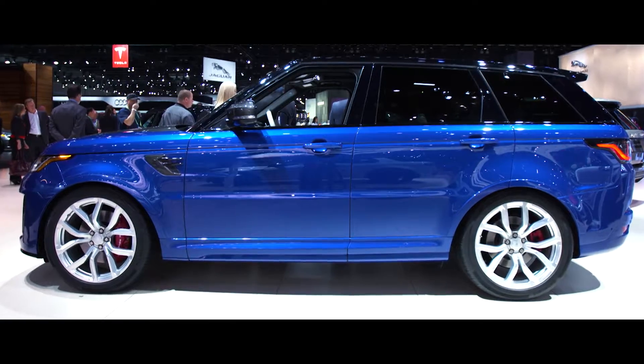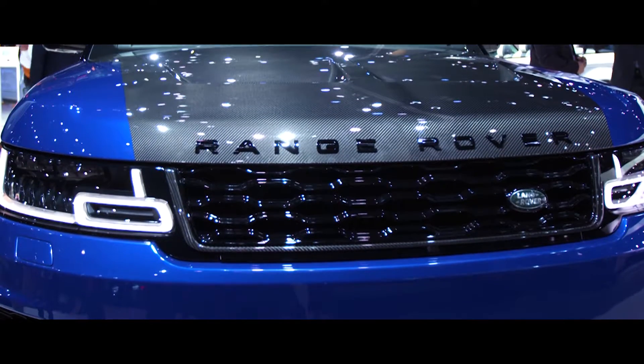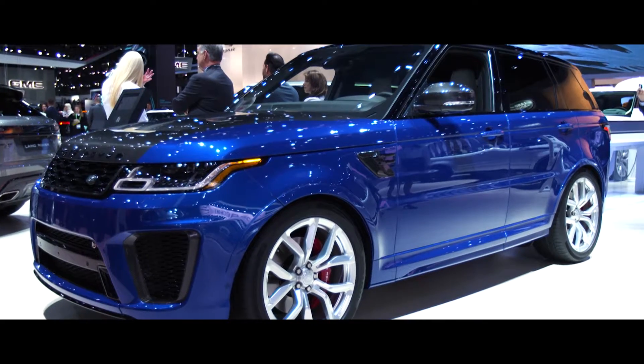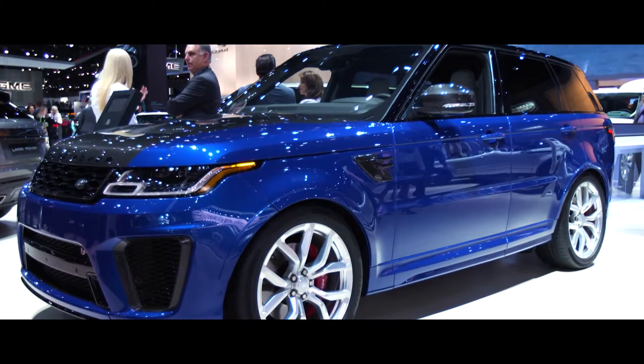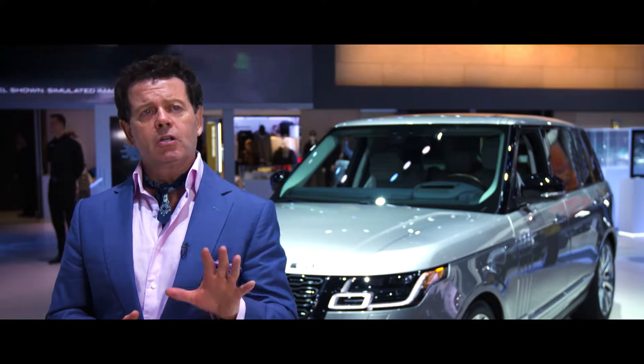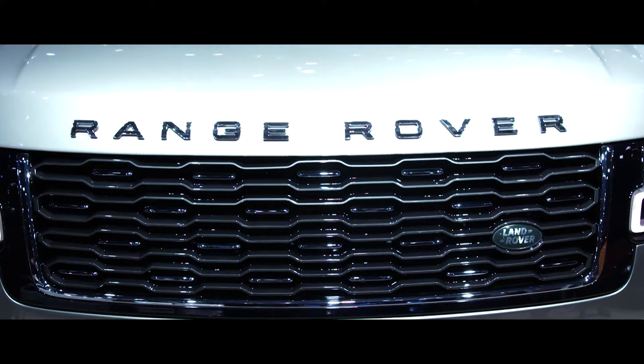The Range Rover Sport SVR has a carbon fibre bonnet to reduce weight. It's got lightweight seats. It's more aerodynamic. It is a supercar — a supercar for long journeys.